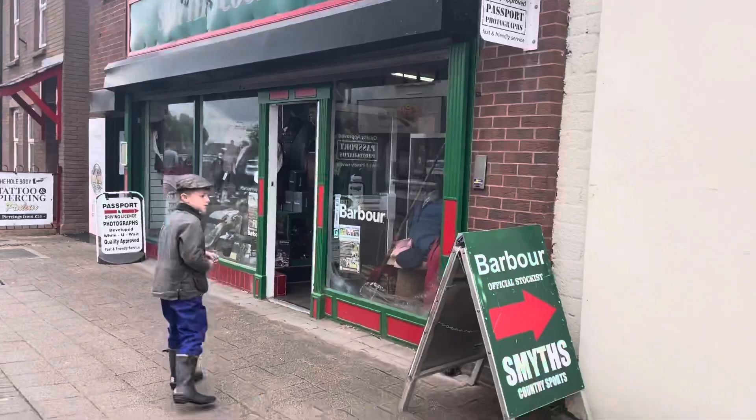Hi guys, so today we're going to go see Stephen Smith, who got my dad a barber jacket.